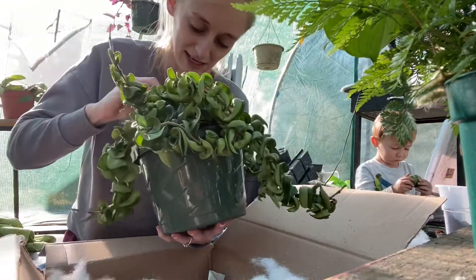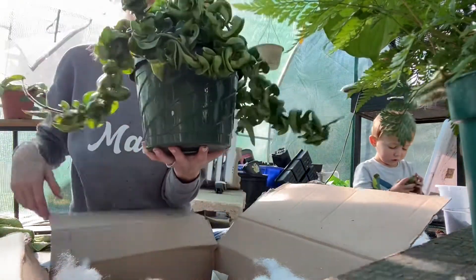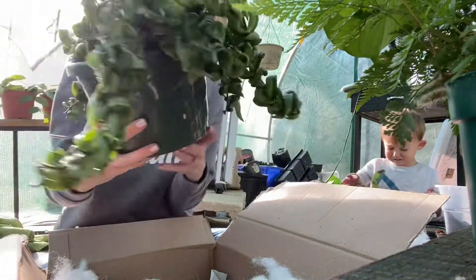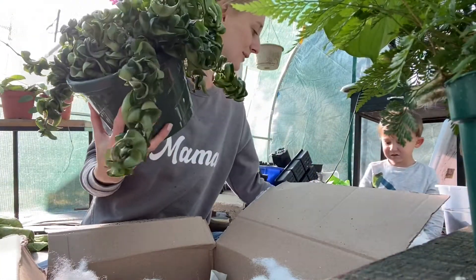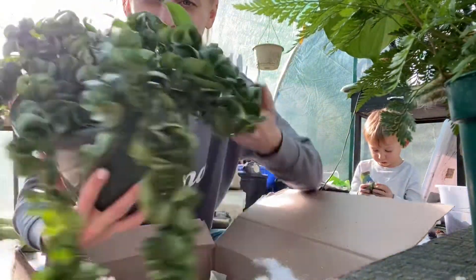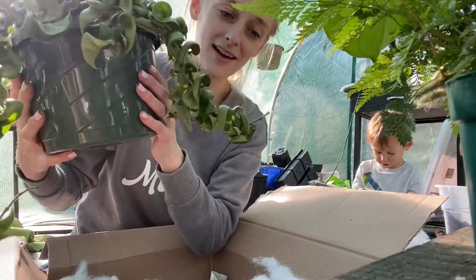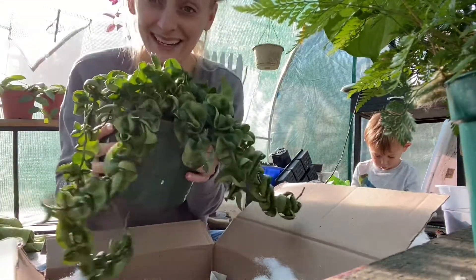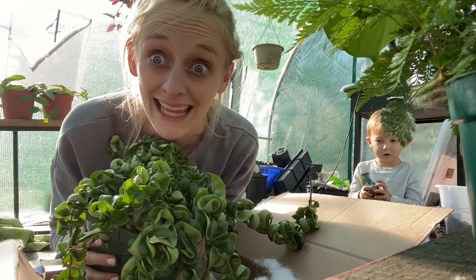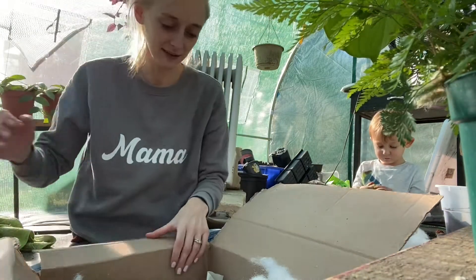Look — she's got a Hoya Hindu Rope, with a little label in here for me. She gave me my little hanger. This is a beautiful big pot — that's my new rope. Look at that! I don't even think I've ever seen anything like this in person. I am so excited about this — seriously amazing.